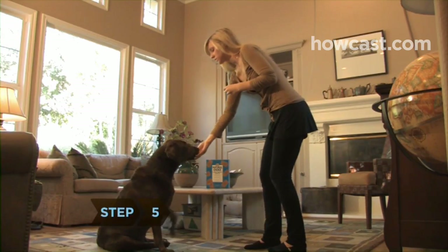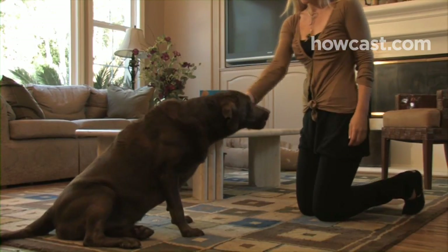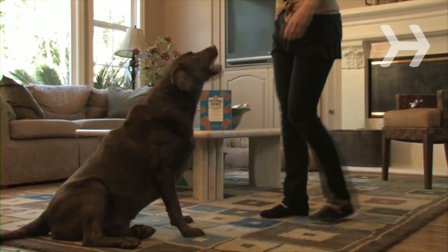Step 5. Go out of your way to show as much affection to your dog as you always did, perhaps even a little more. When they're good, or while you're playing together, slip them an extra treat or two.